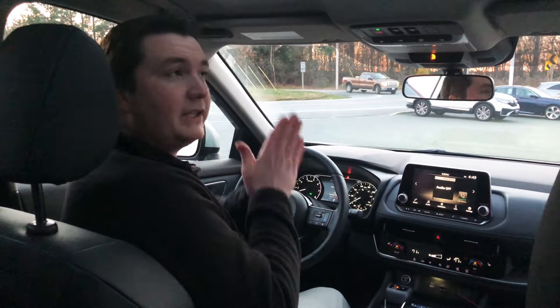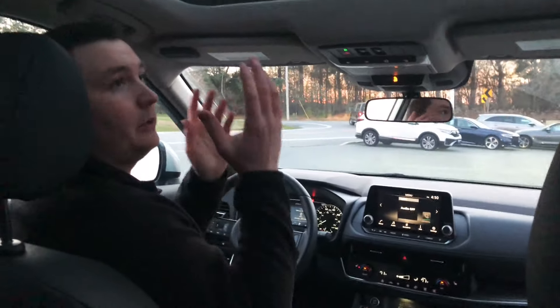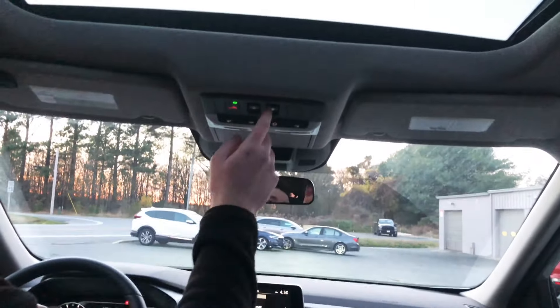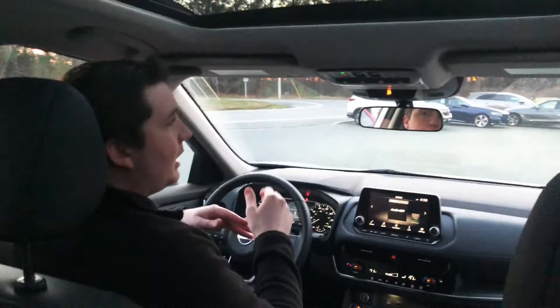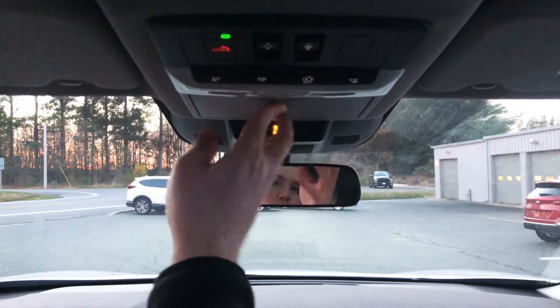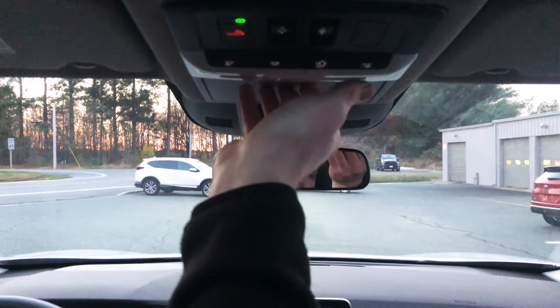Inside the 2021 Nissan Rogue, right above is a large panoramic sunroof with a power sunshade — you can open or close it using the controls. Below that you have standard interior lights and a sunglass holder.